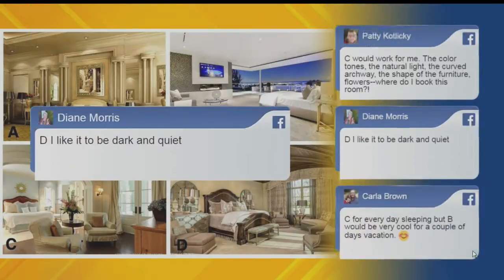Up next, we have Diane, who said D — she likes it dark and quiet. She could pull those curtains, make it really dark and quiet. I agree with that too, Diane.